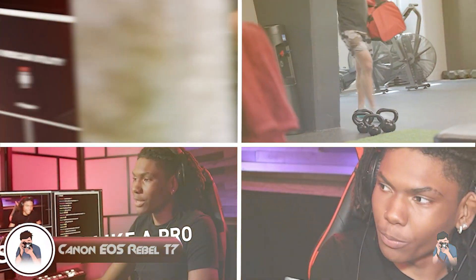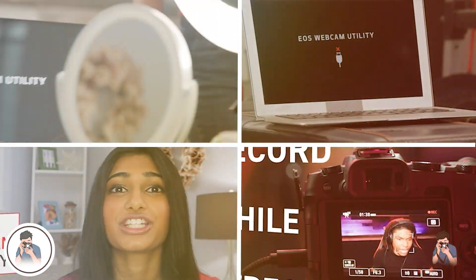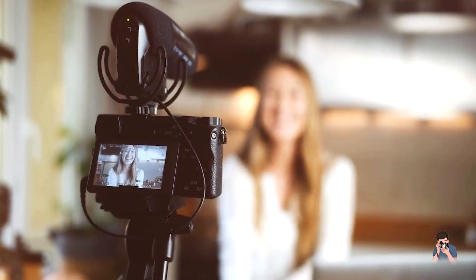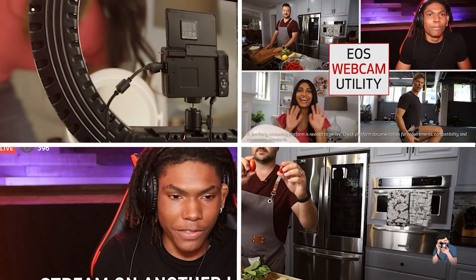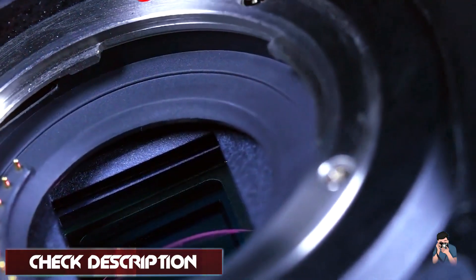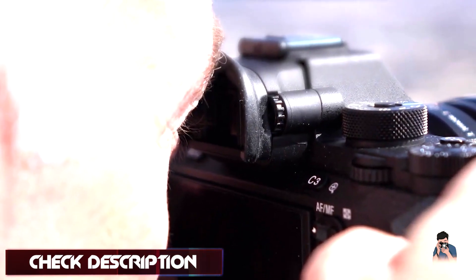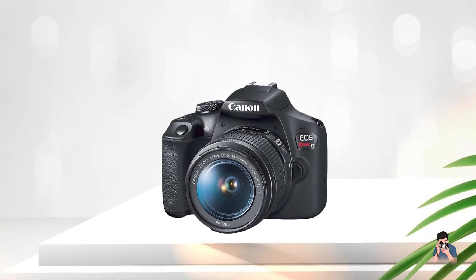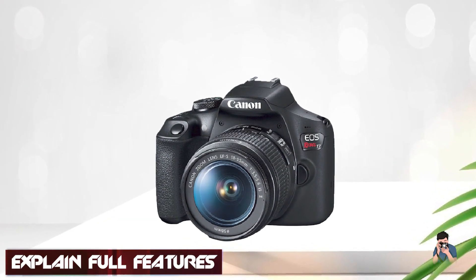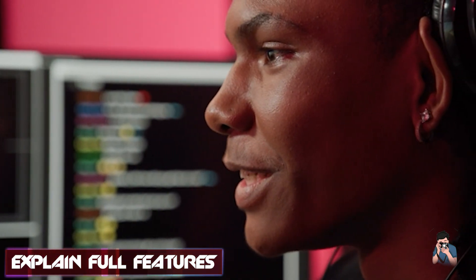Moving on to number two, the Canon EOS Rebel 7. It is an excellent entry-level DSLR camera that offers impressive performance and a range of features at an affordable price. With its 24.1-megapixel APS-C CMOS sensor and Digic 4 Plus image processor, the camera produces high-quality images with accurate colors and sharp details. The camera also features a 9-point autofocus system, which ensures your subject is always in focus, even in low-light conditions.